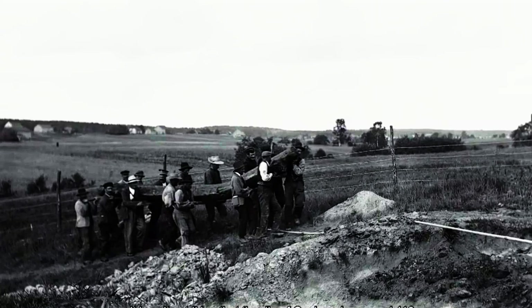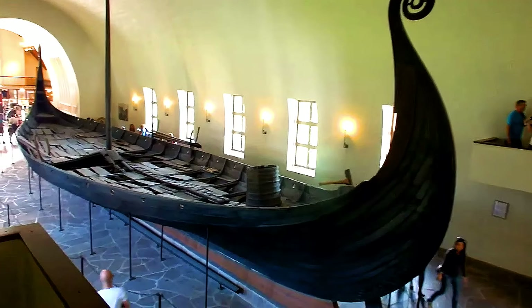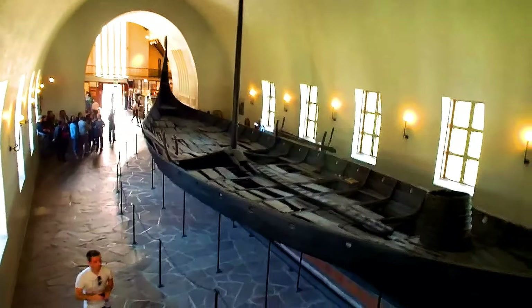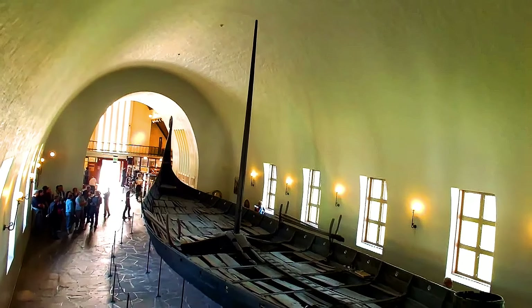The ship itself was constructed around the year 820 A.D., and she was built in Vestlandet, Norway, in the area around Karmøy. After her construction, she was sailed to eastern Norway, and the ship would eventually be used in a burial in 834 A.D.